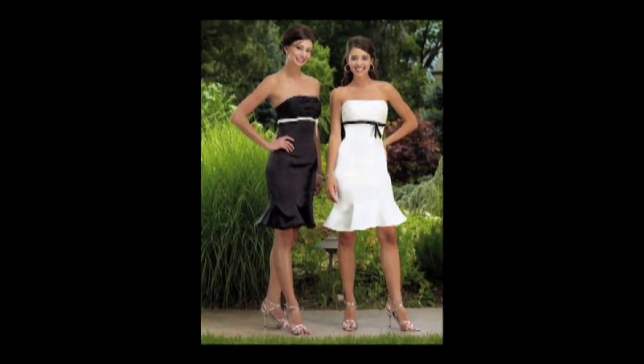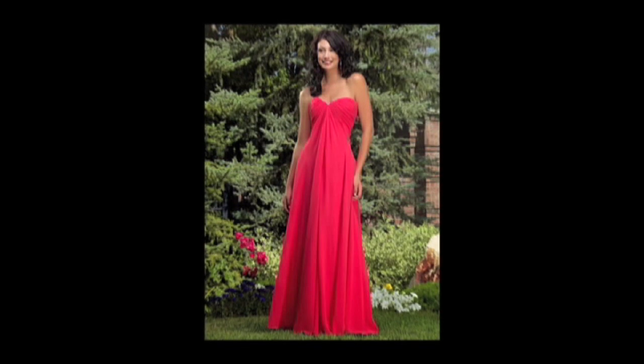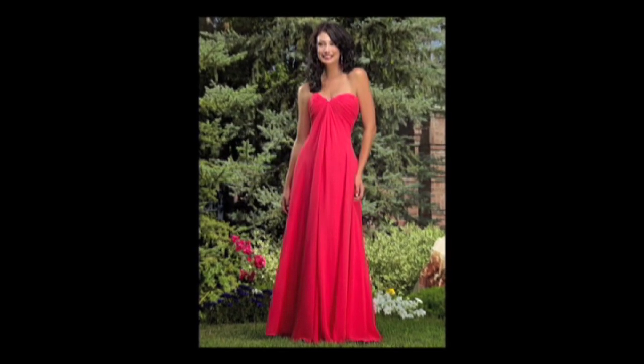Your bridal salon is definitely going to be a place to go for bridesmaid dresses or after-five collections, and they're also going to have a lot of those non-traditional wedding gowns that are in different bold colors. I would start there first if you're not able to find pictures that really help you online. That way you can try on some of the gowns and see what you think the look is on you.